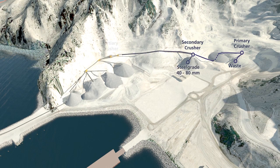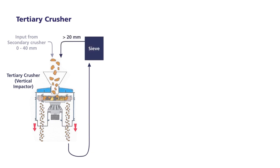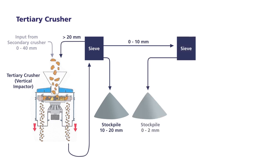Every crushing stage reduces the over-size to feed the next crusher until it results in the final products. All these different crushing stages produce final products that meet the required specifications of our consumers. The aggregates are stored on the dedicated stockpiles.